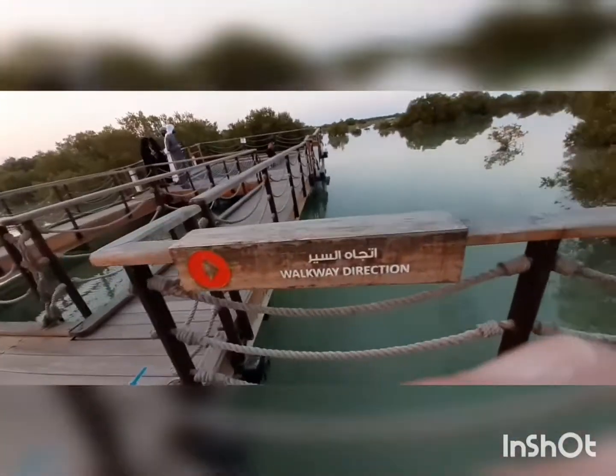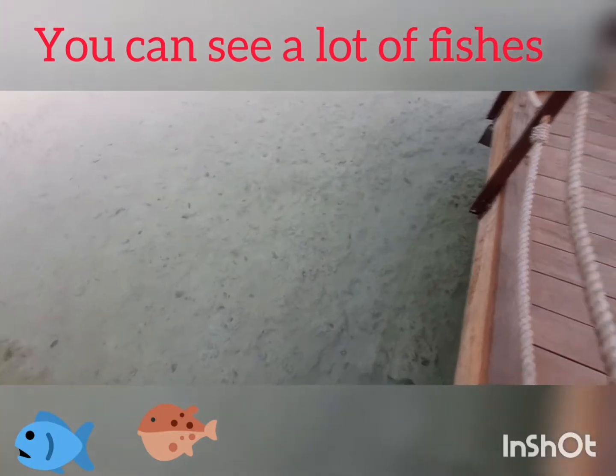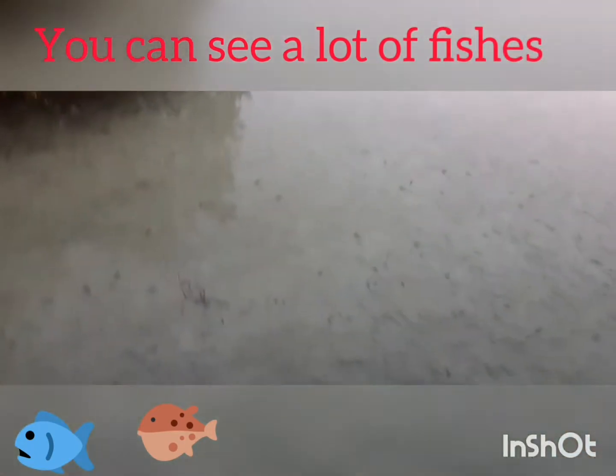Here we've got the walkway direction. There's a huge amount of fishies — in the comments down below I want you to write down how many fishies you can see in the water, because there's a lot of fishies.